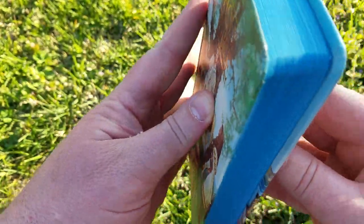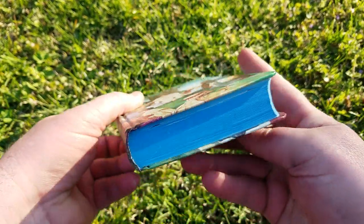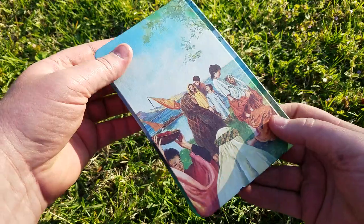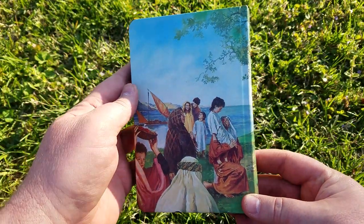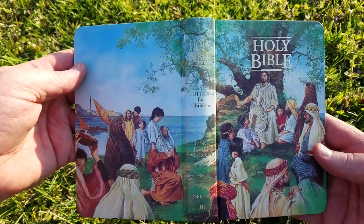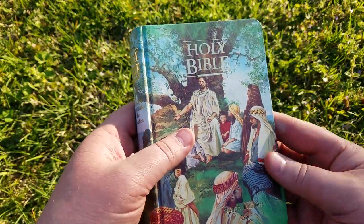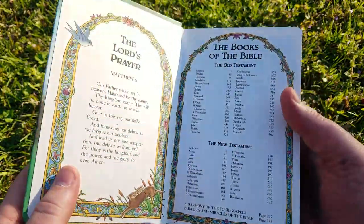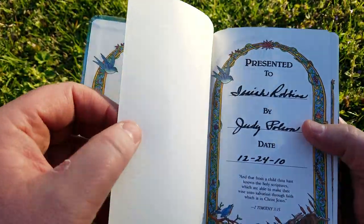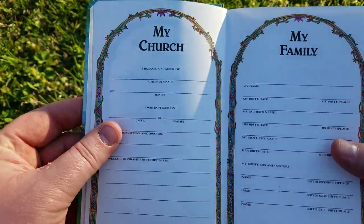It's got this beautiful blue gilting — I think it's really pretty. And on the back you can see it's like a whole scene when you open the Bible, so that's wonderful. This Bible was given to my son in 2010 by my aunt who's passed on and went home to be with the Lord.